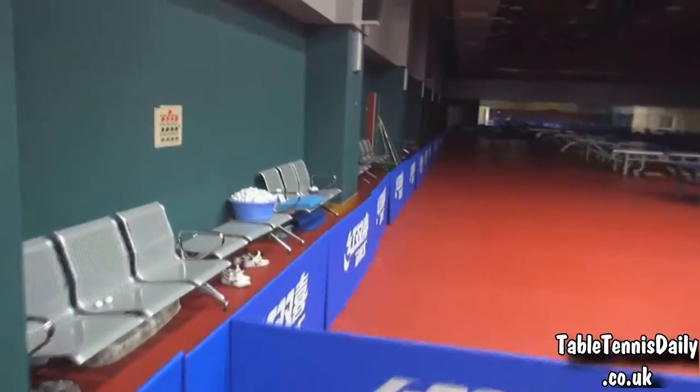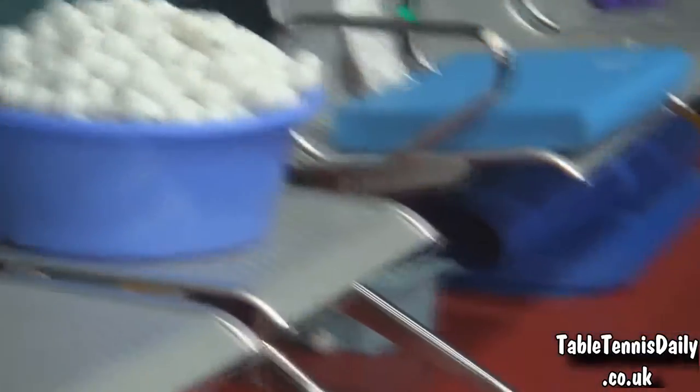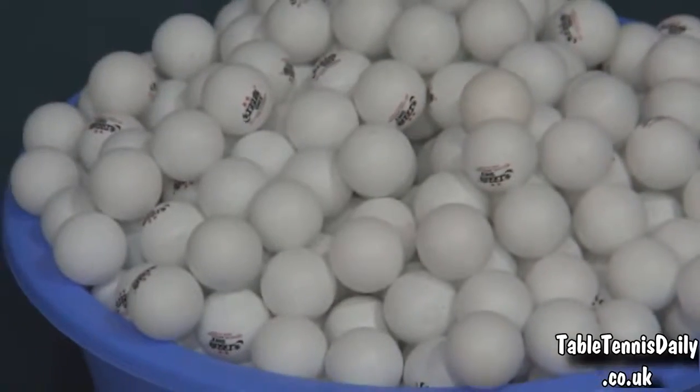I was in here yesterday watching some practice. They've got these huge buckets of balls. A lot of them are the DHS ones — the plastic ones. They're two-star balls.